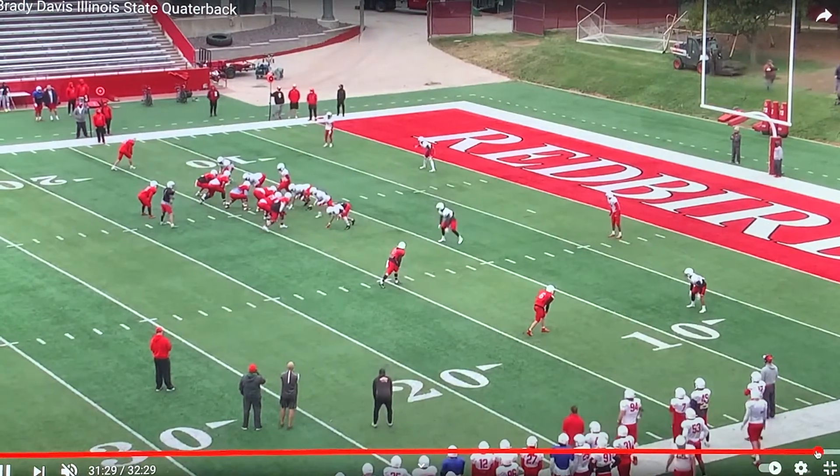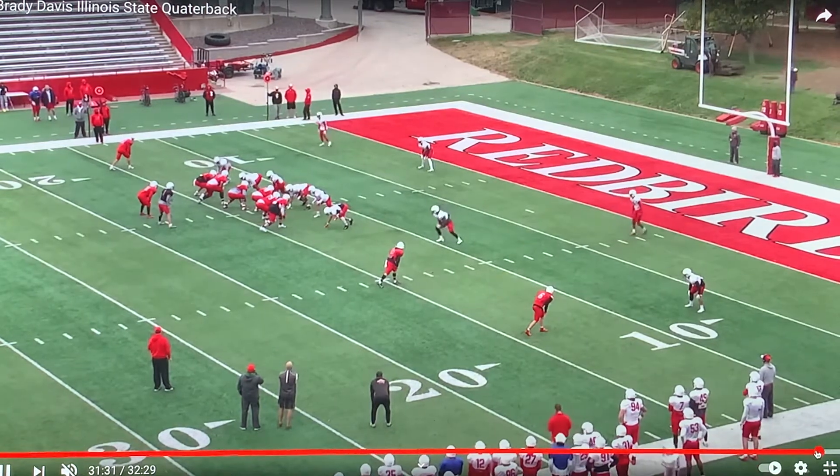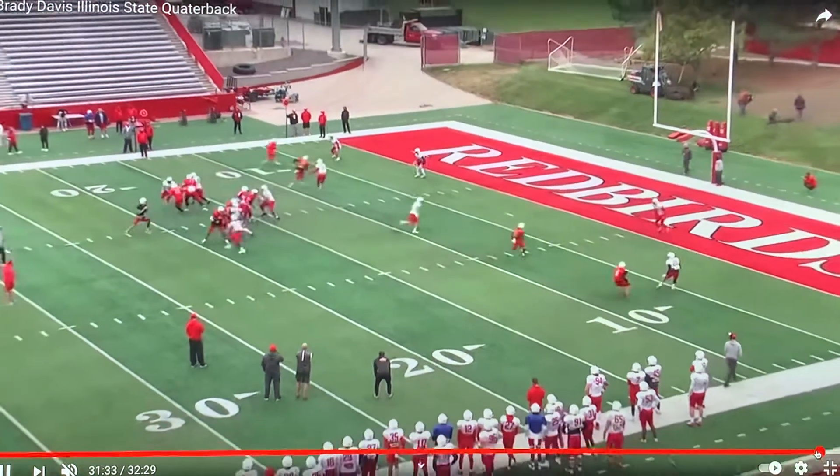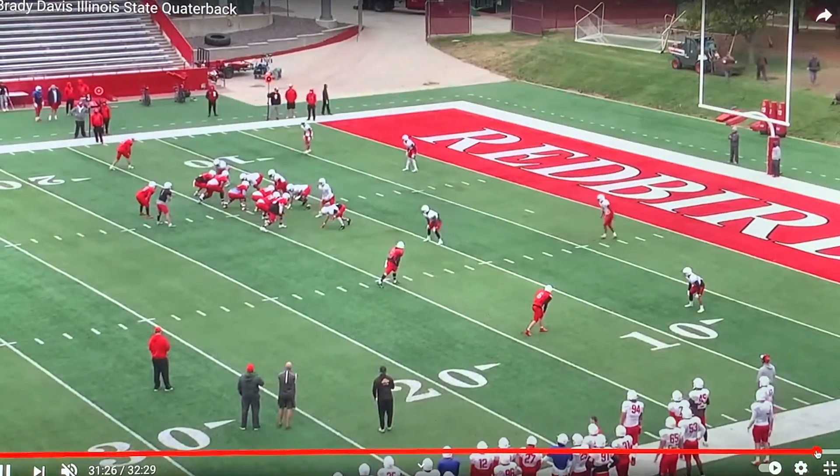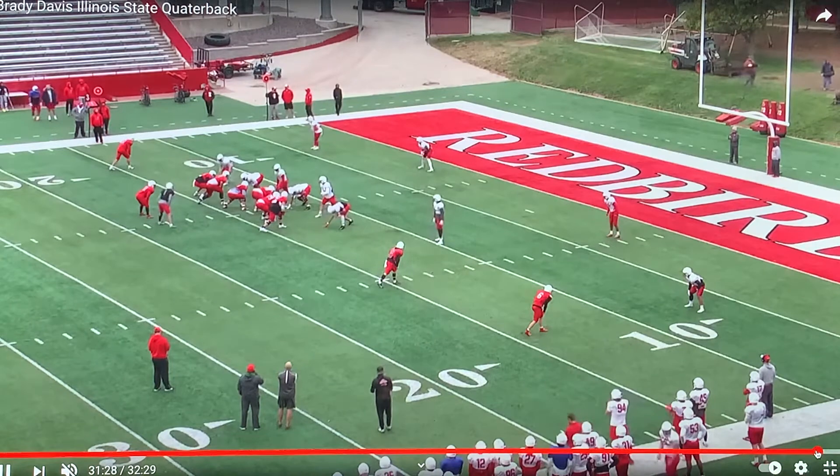We'll see the safety respect that based upon the route the slot receiver's doing. You see how the safety steps to the left, opens the window. Now from Davis's point of view, just delivering a strike.